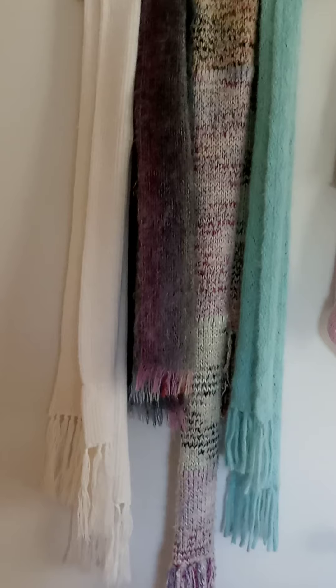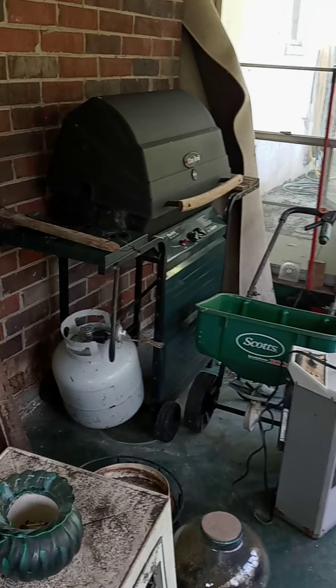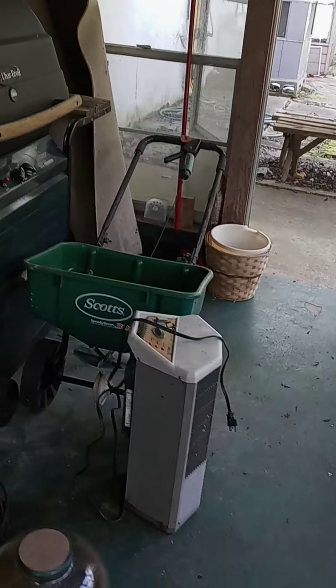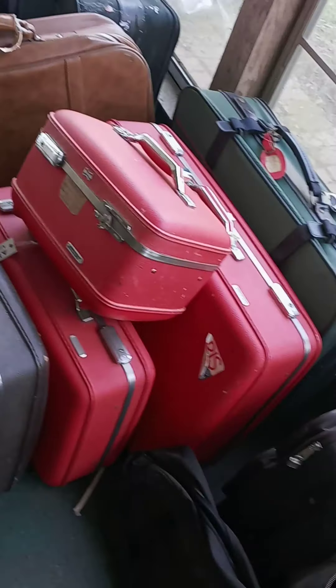Let's go check out the basement. Now we're downstairs in the screened-in area and we have a grill and a heater, a spreader, and lots of luggage including this really cute red vintage set.